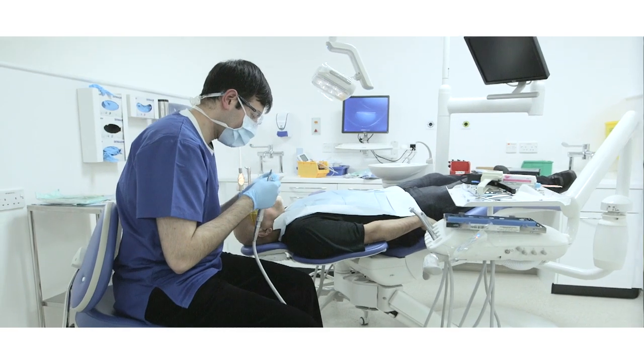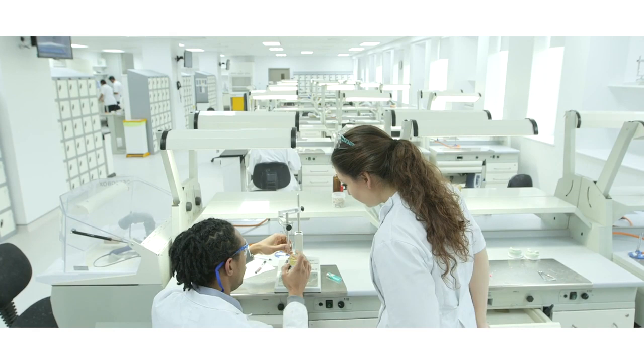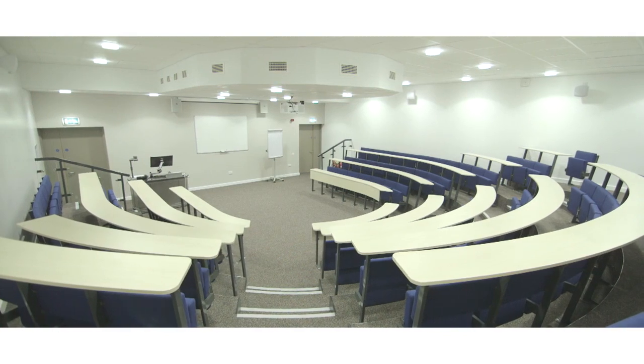The great new facilities here will improve the learning experience for the students because we have additional laboratory space, which means that students can come and go as they please whenever they want to get their work done. We also have new seminar rooms and lecture theatres which are absolutely great, and additional computers for students to use.